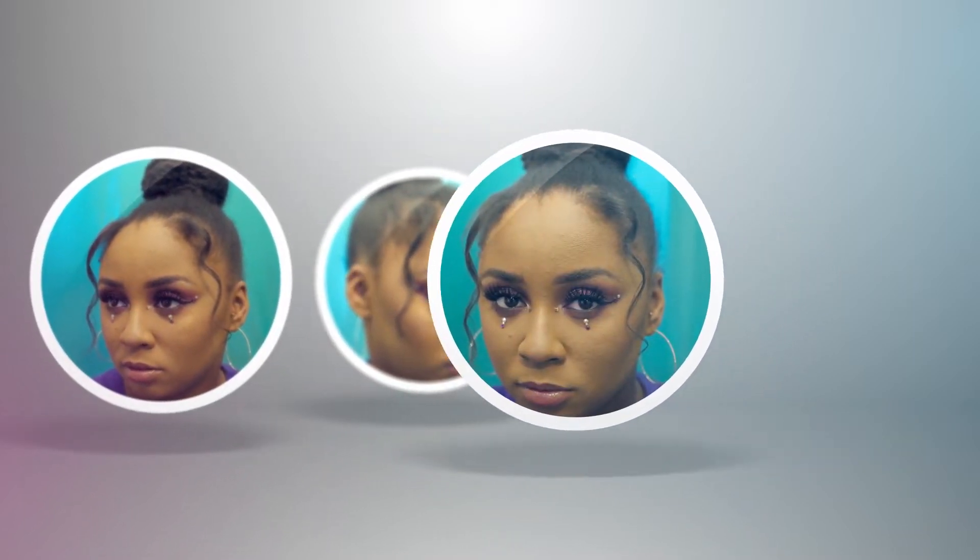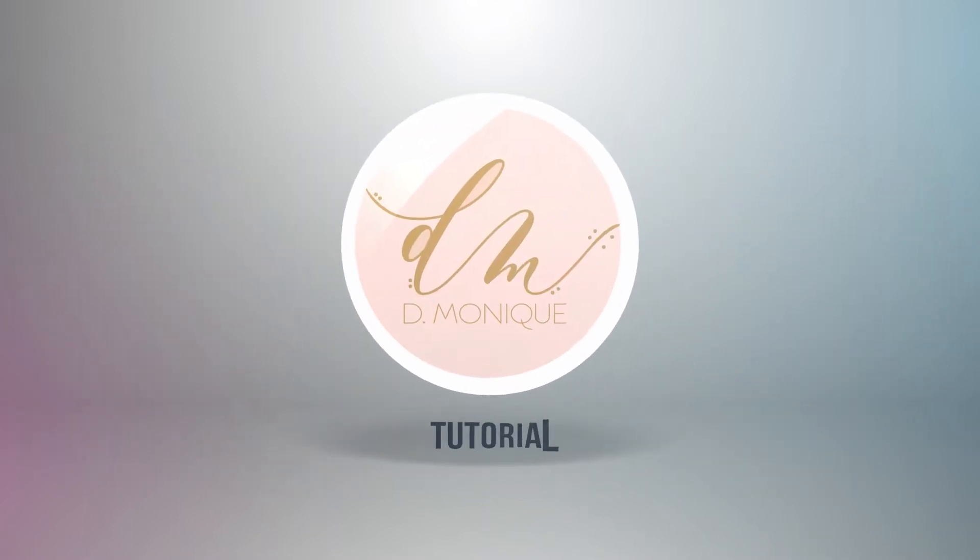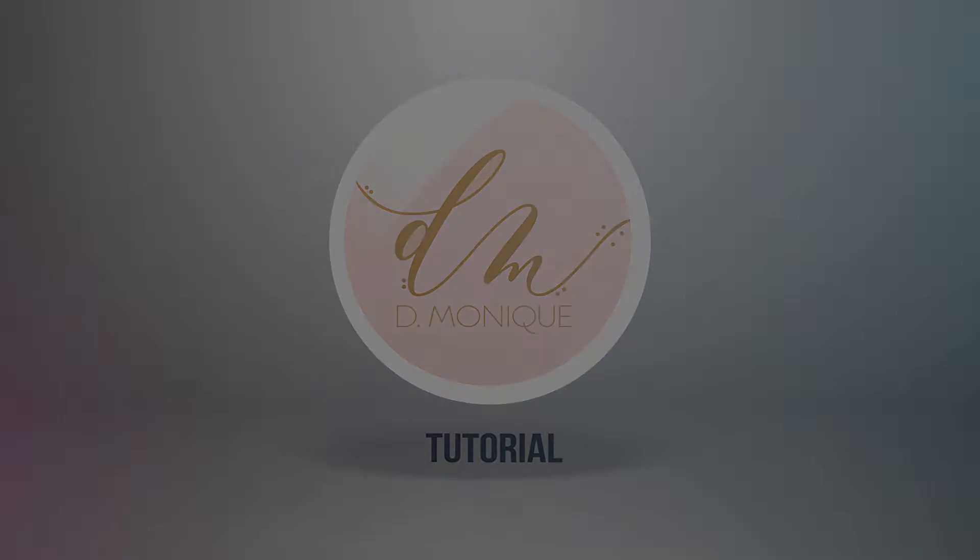There are no rules in makeup, so I'm gonna do what I want to do. Hey guys, welcome back to my channel. Today I'm doing a full face using my favorite products, but also something a little different. It's fall and all the looks are browns and greens, which are beautiful, but I got in a rut and wanted to do something different, out of the box, and unexpected. I hope you like this look — let's get started.